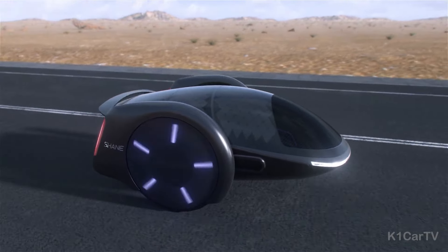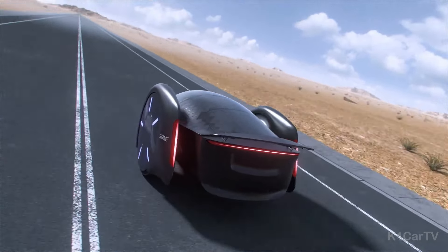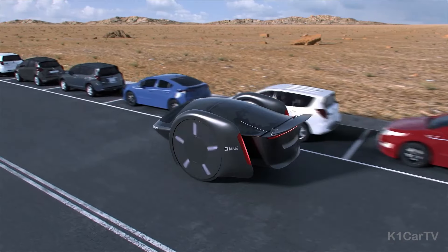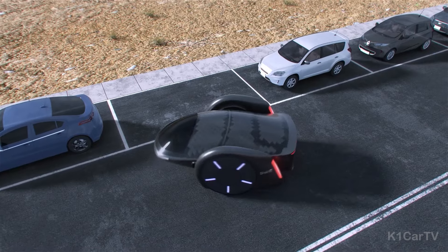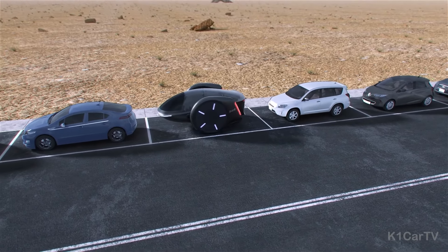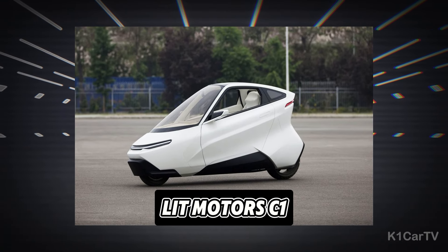Inside, passengers are greeted with an interior that suggests the excitement of boarding a futuristic roller coaster. Upon motion, the car's wheels ingeniously self-adjust to ensure the vehicle remains perfectly balanced, facilitating safe high-speed travel. The underlying technology enables the car to dynamically shift its center of gravity in response to driving forces and braking, thereby achieving stability comparable to a conventional four-wheeled vehicle, according to the creators.